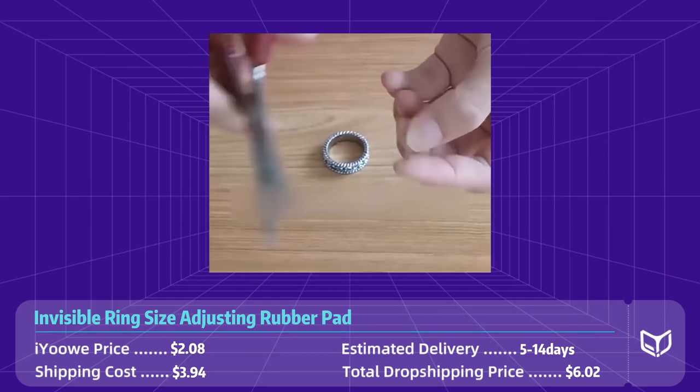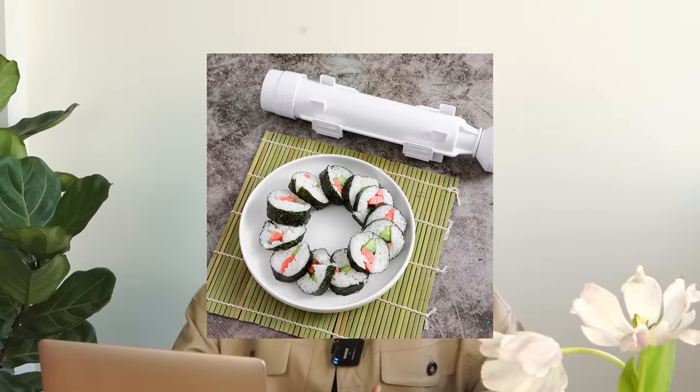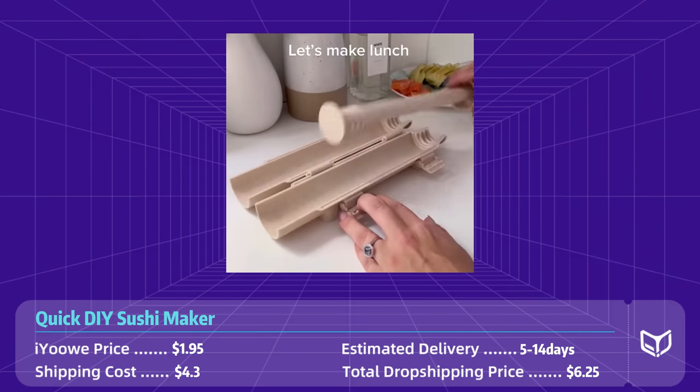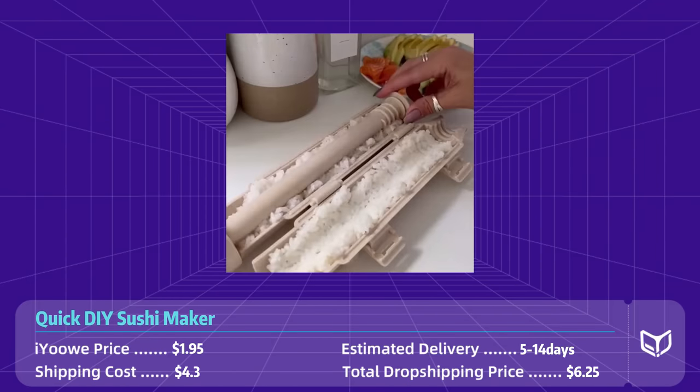Product number three: quick DIY sushi maker. The DIY sushi maker is the perfect kitchen gadget for anyone who loves sushi and wants to make it at home. This product makes it easy to create sushi rolls in just a few simple steps without the need for any special skills or equipment.